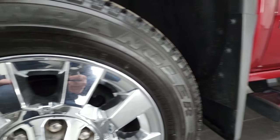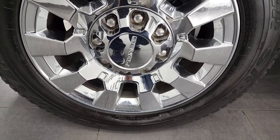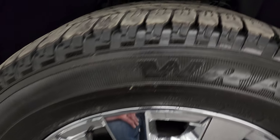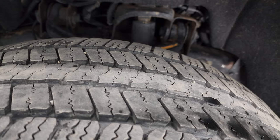It comes with factory chrome step bars and 20-inch chromed alloy rims. It has Goodyear Wrangler SRA tires — LT265-60R20s — and they have right around 50-60% of the tread left on them.